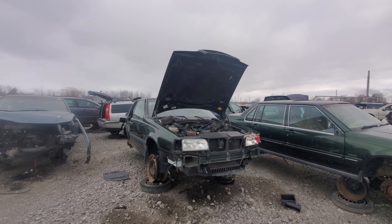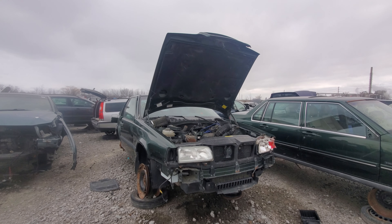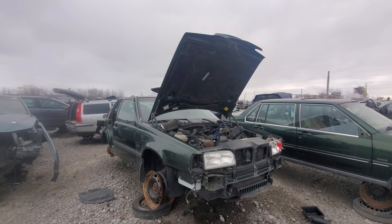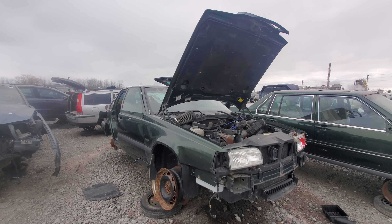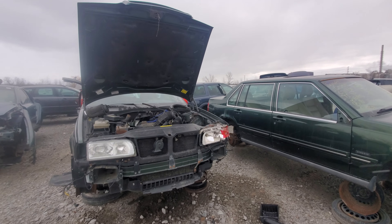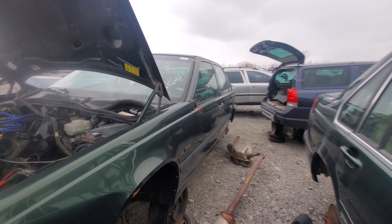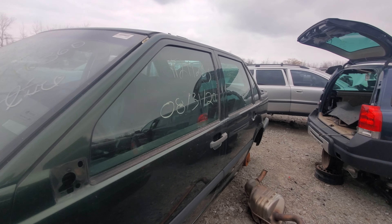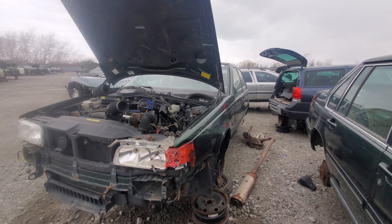Hey everyone and welcome to this video. Today I'm at the junkyard and today's video is going to be another one of those 'this is a car that should have never died' videos. In front of me is an older Volvo — about a '97 — and it's an 850. This would be like a '96 or sorry, a '97.